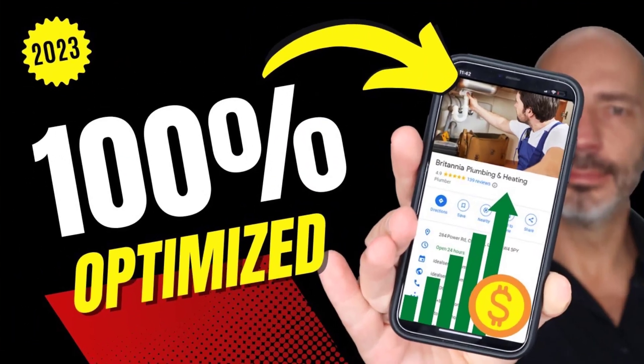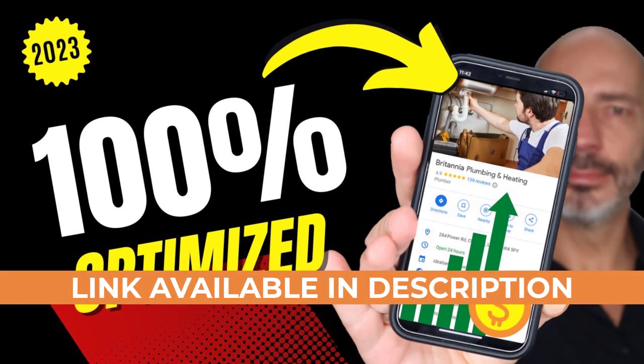Instead, I strongly suggest that you check out my video 'Google Business Profile Optimization Ultimate Tutorial.' This comprehensive guide is jam-packed with valuable insights, techniques, and industry secrets that will truly help your listing rank and give you an edge over your local competitors in Google Search results. I hope you enjoyed this video — until next time, happy marketing!